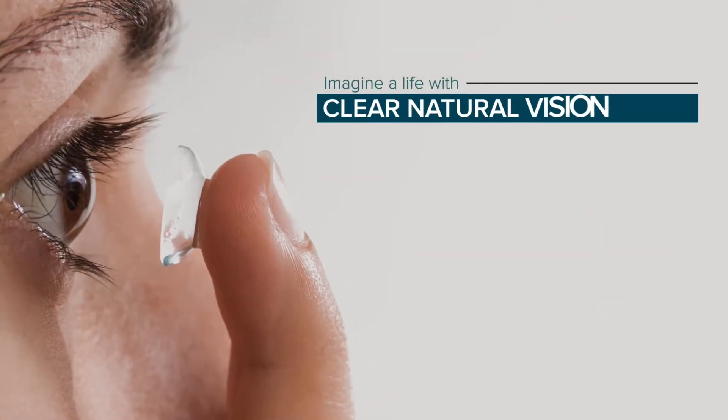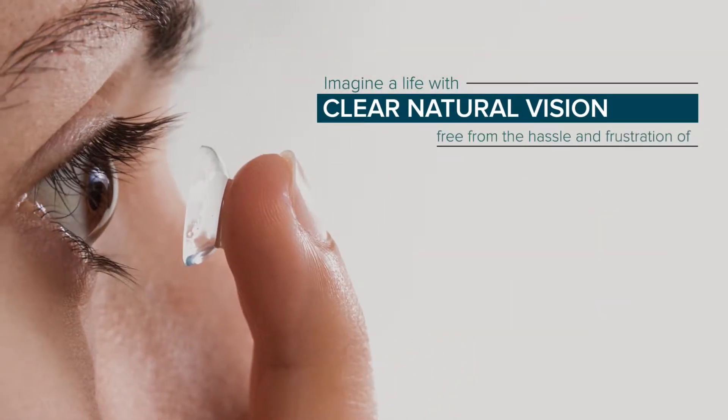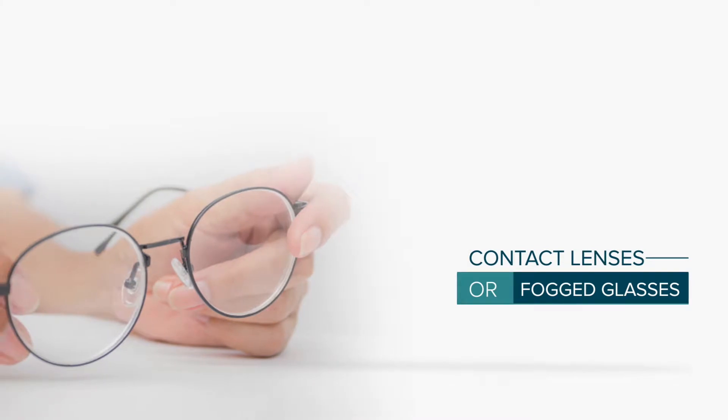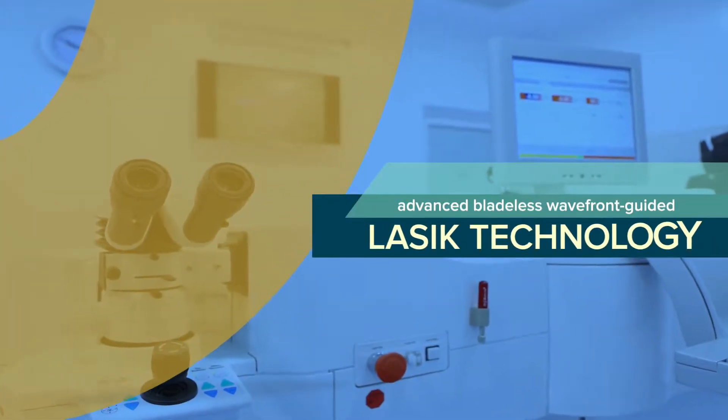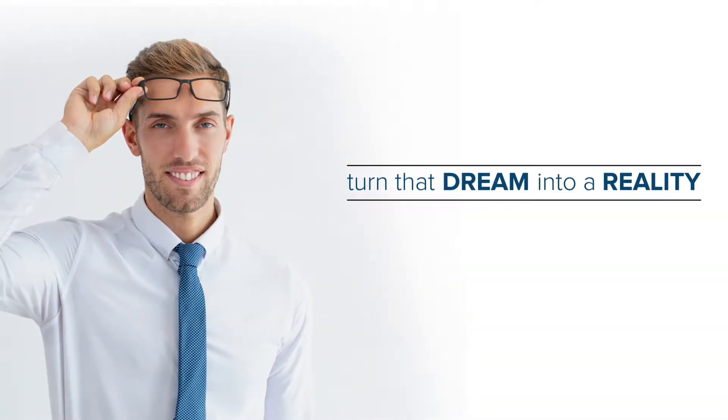Imagine a life with clear natural vision, free from the hassle and frustration of fogged glasses or irritated eyes. With today's advanced bladeless wavefront guided LASIK technology, there's never been a better time to turn that dream into a reality.